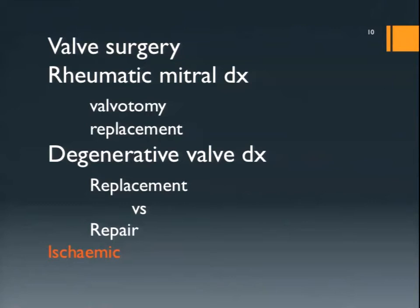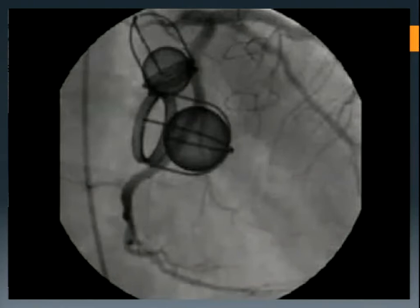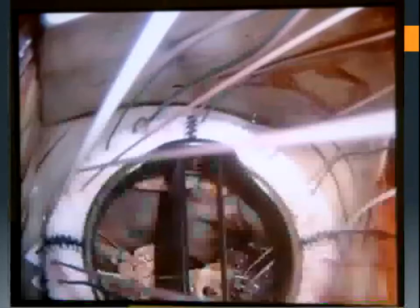Mitral valve surgery has its origins in rheumatic heart disease where the valve was either split or replaced. We're moving on to degenerative valve disease now where replacement versus repair are being debated. Ischemic mitral disease is a different disease to degenerative, so I'm confining my comments to degenerative valve disease. This was the first mechanical valve replacement — in the late 60s and 70s it was the only one available. It saved a lot of people but has limitations in flow characteristics and size. This is a bileaflet mechanical valve necessitating anticoagulation, with neocords going down to the papillary muscles to preserve ventricular geometry and function.